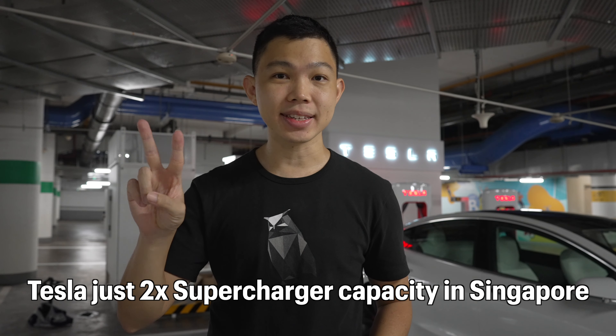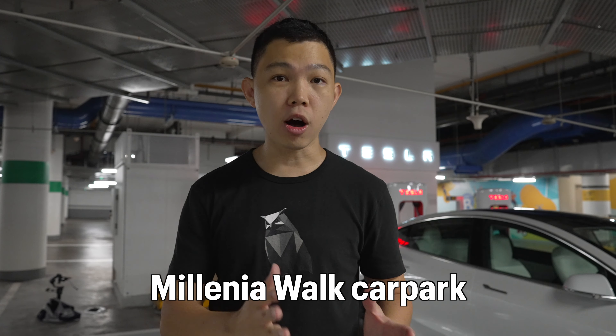Tesla just doubled supercharger capacity in Singapore. Behind me is Tesla's latest supercharger that just opened in Singapore's Millennial Walk Mall, Karpak.